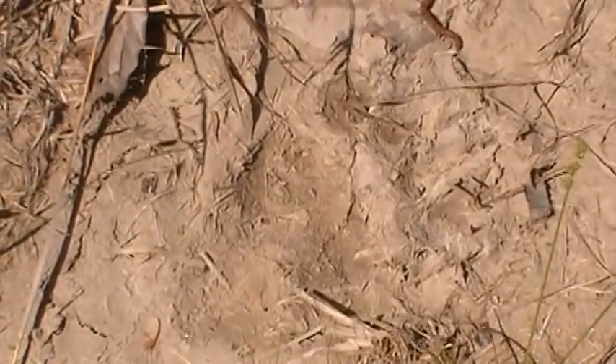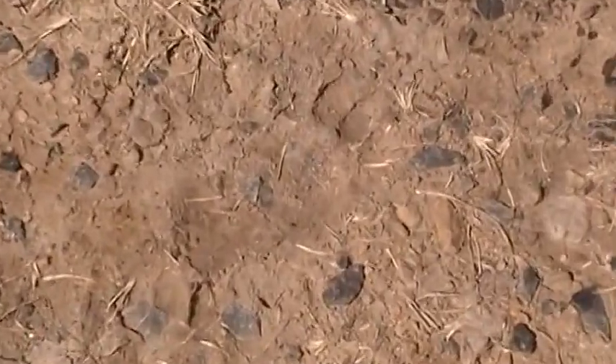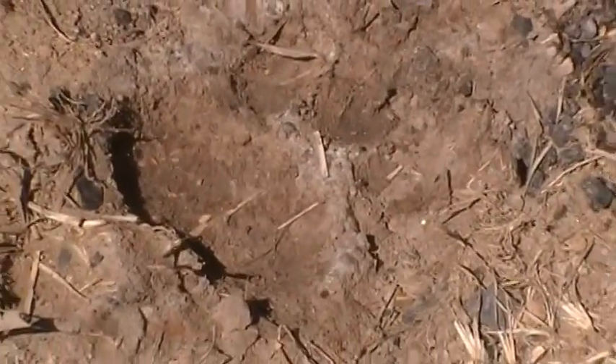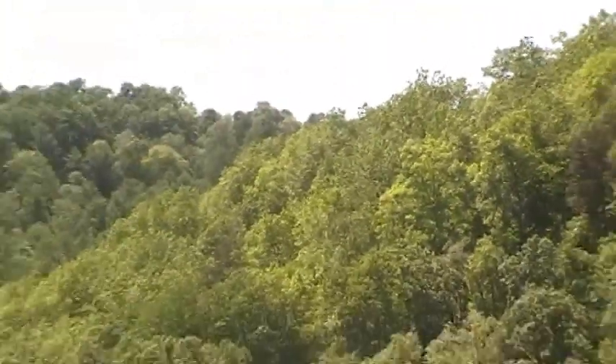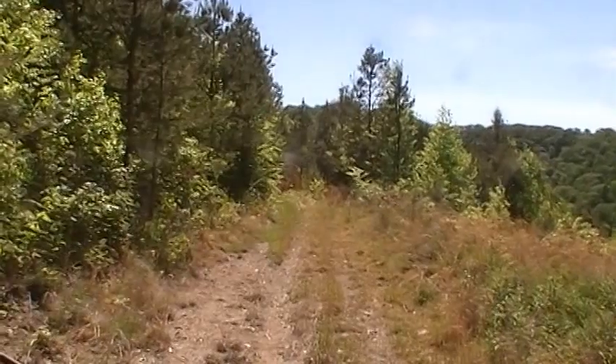Yeah, there's some bear tracks. Looks like they're a couple weeks old anyway. A decent sized one by the depth of the prints. I'm back here where I caught a couple cats last year. Favorite little spot of mine. Let's walk on around the hill to see if we can see any more sign.